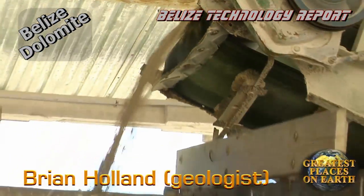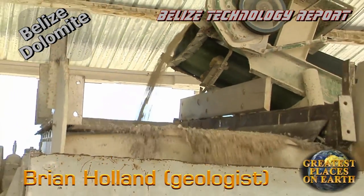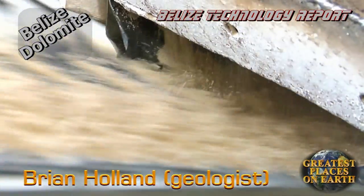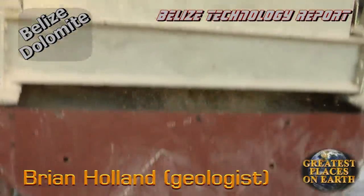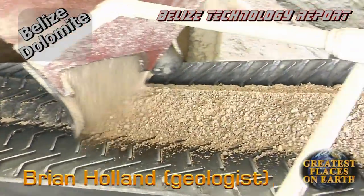The value of dolomite is in its magnesium content, and this dolomite is rich in magnesium. Compared to the cost of chemical fertilizers, this dolomite is cheap, and it's here in abundance in Belize.